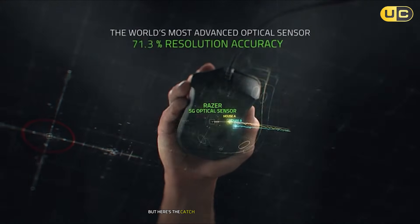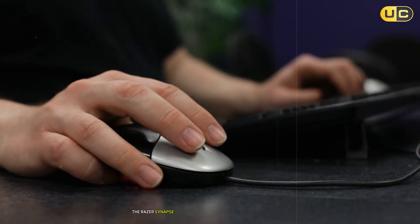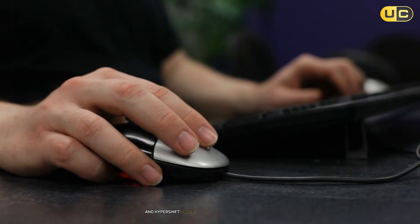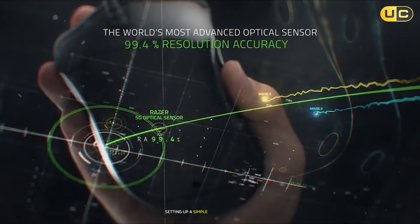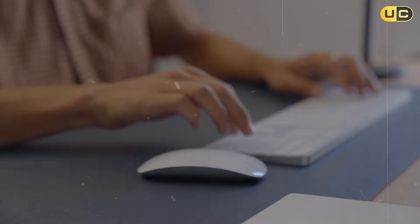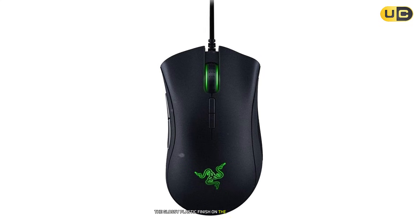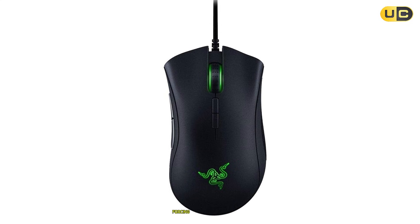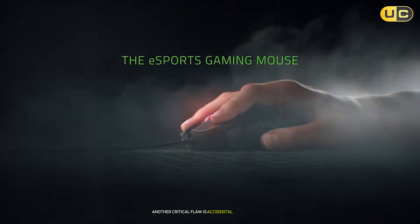But here's the catch — this mouse is not designed for CAD. The Razer Synapse software is bloated with gaming-centric features like RGB lighting profiles and Hypershift modes, which add unnecessary complexity. Setting up a simple macro for Ctrl-Z required navigating through layers of menus, a hassle compared to Logitech's intuitive software. The glossy plastic finish on the sides looks sleek but becomes slippery after an hour of use, forcing constant readjustments. Another critical flaw is accidental double-clicking.